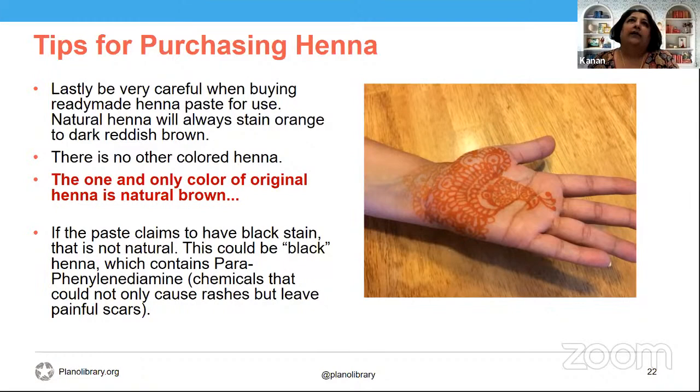When you smell henna, it should smell like dried leaf. If it smells obnoxious or chemical, that's not henna. Sometimes people add powdered lime — like limestone — or powdered crystal ammoniac or other chemicals. So just be aware of that. Now I've got some samples of what I was talking about, so we'll move to showing those.